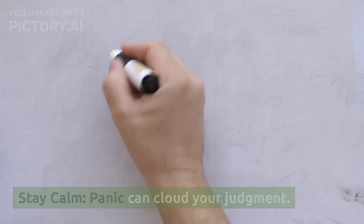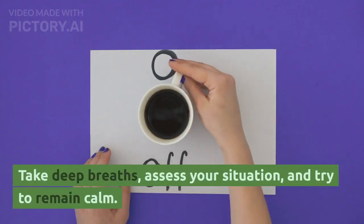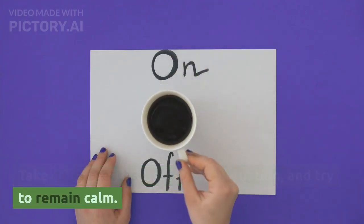Stay calm. Panic can cloud your judgment. Take deep breaths, assess your situation, and try to remain calm.